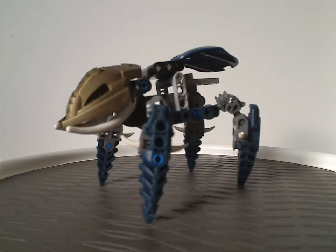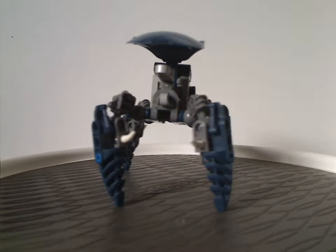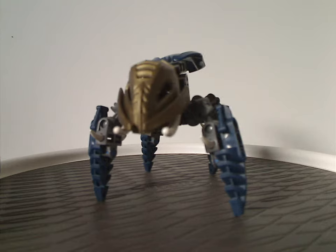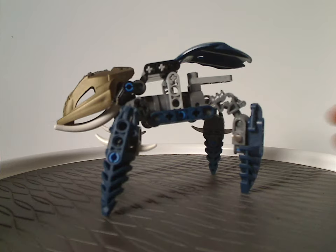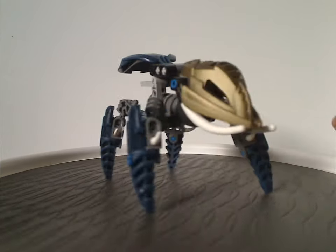Next is the large lead Visorak build — kind of a unique build, different from the version that comes in the Vala Metru Nui set. Not the same build as all the other Visorak.